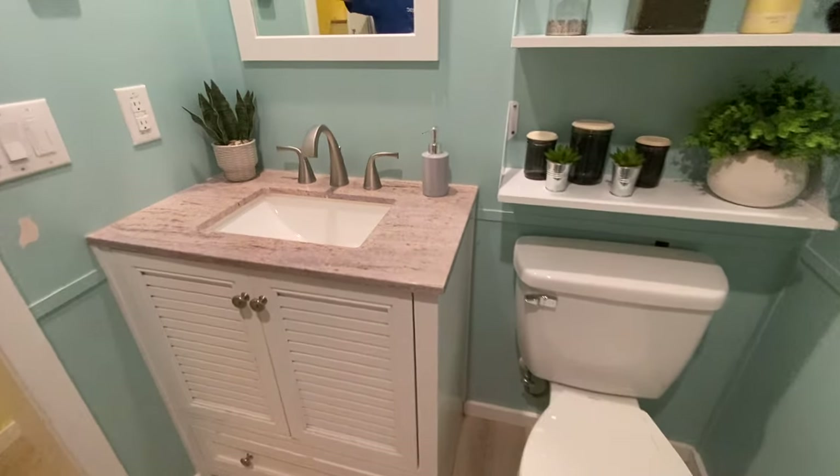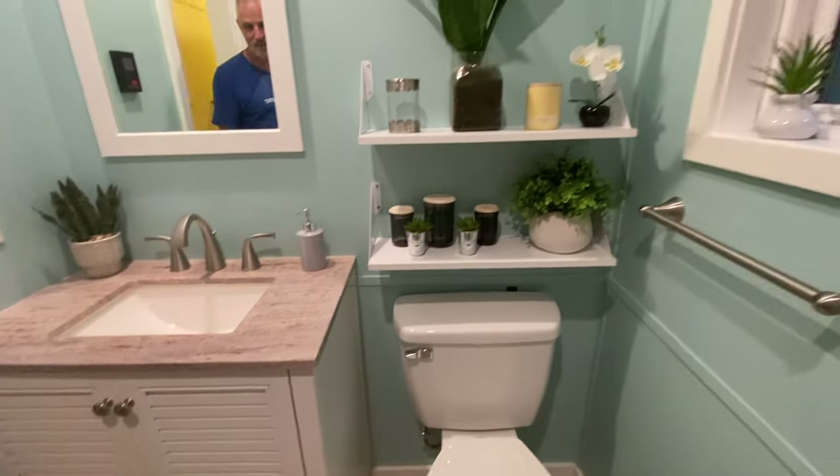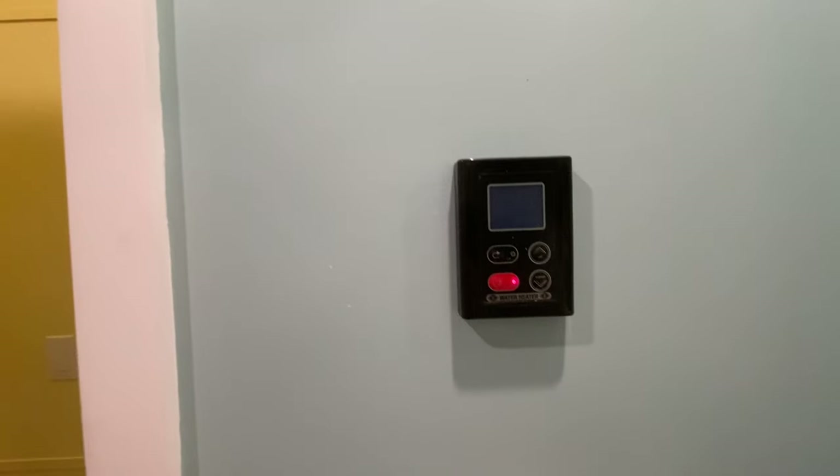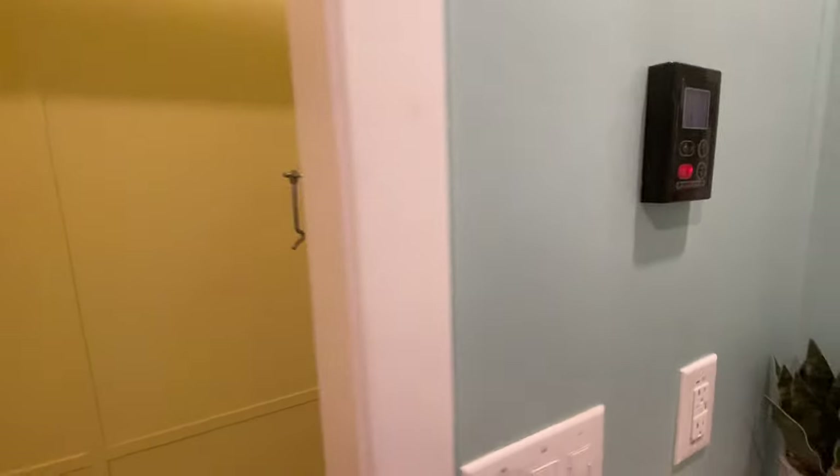There's plenty of room for two people in here. It has a regular flush toilet and storage in the vanity. The countertop is stone, with towel bars and hooks already installed — you could even add more and hang artwork. The tankless hot water heater can be controlled right here in the bathroom.